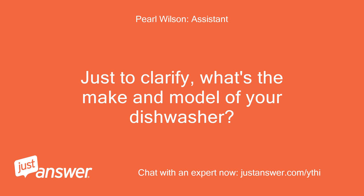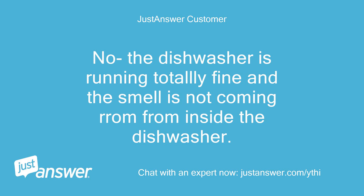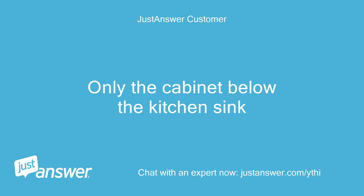Just to clarify, what's the make and model of your dishwasher? And have you run a diagnostic test cycle? No, the dishwasher is running totally fine and the smell is not coming from inside the dishwasher. Only the cabinet below the kitchen sink.